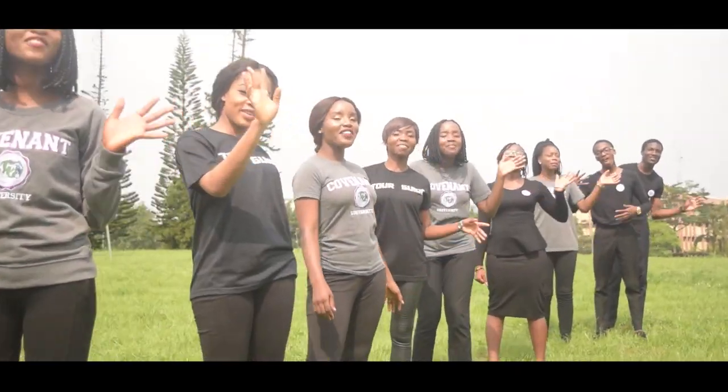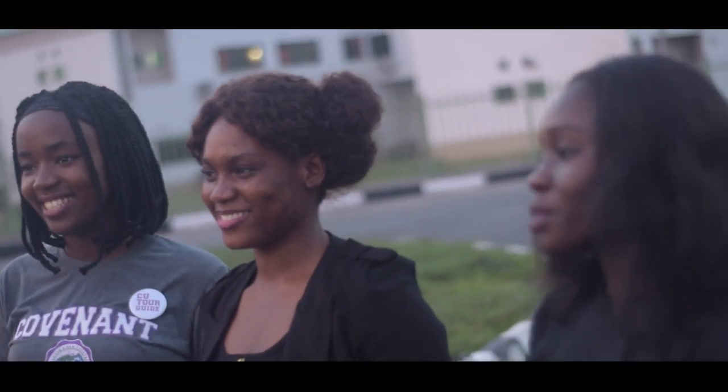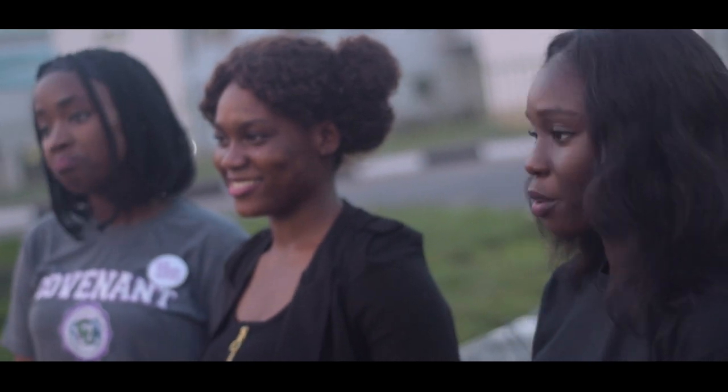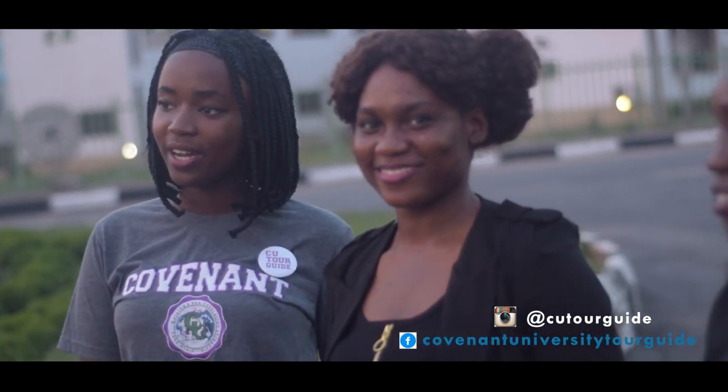Welcome to Covenant University! Hope you enjoyed our brief tour. In case you want a personal tour or one with your group of friends, please visit our Instagram page at CU Tour Guide and our Facebook page at Covenant University Tour Guide. Bye!